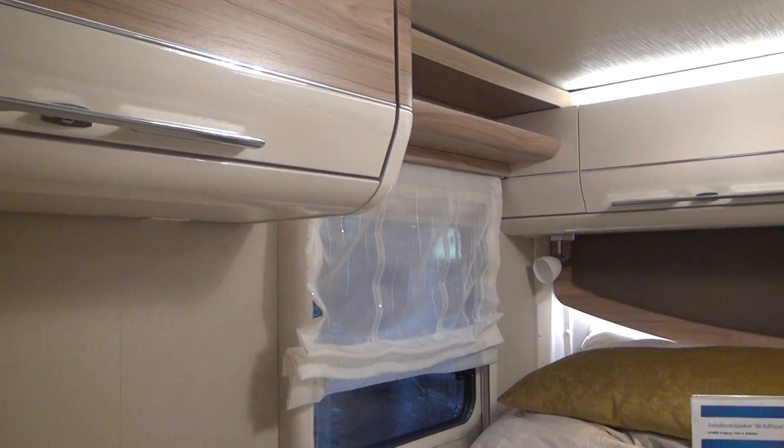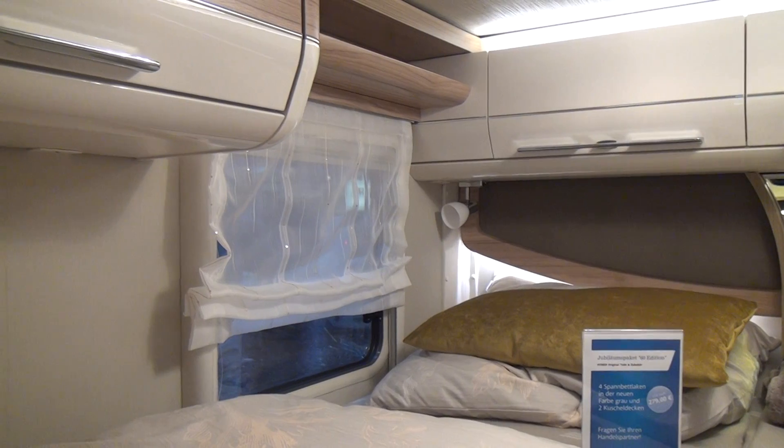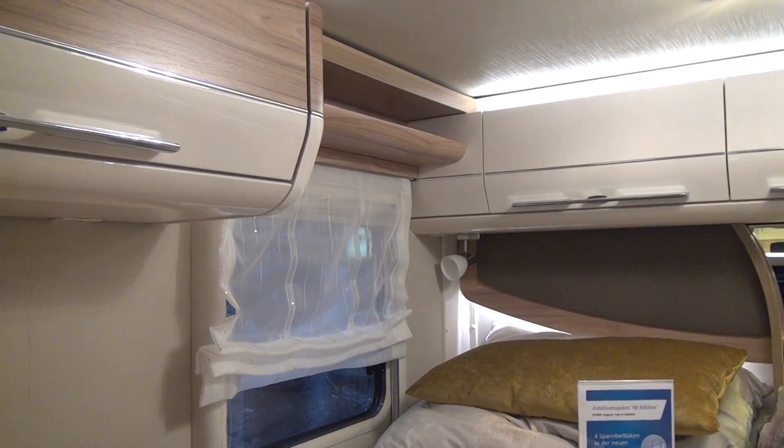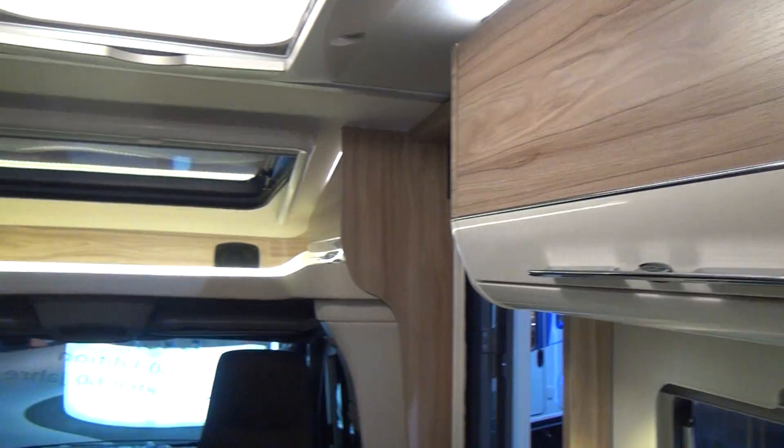Another nice feature is that on either side of the beds there's a window — you can look out at night. I like doing that; it might not appeal to everybody, but it's something I enjoy.